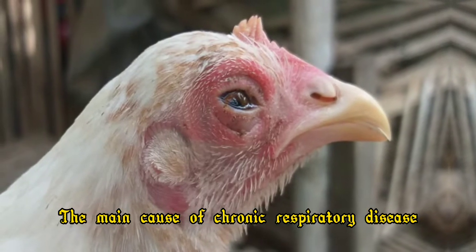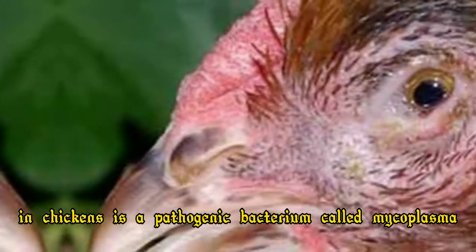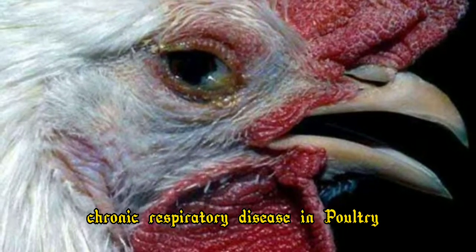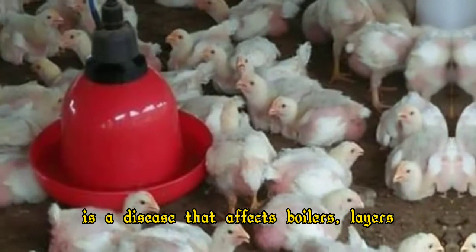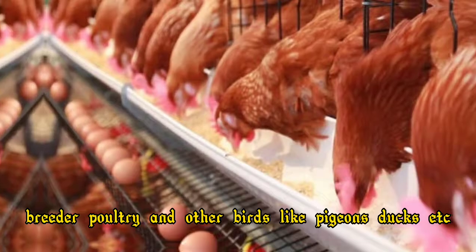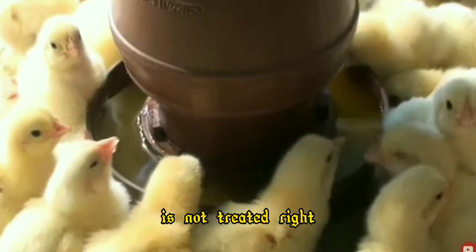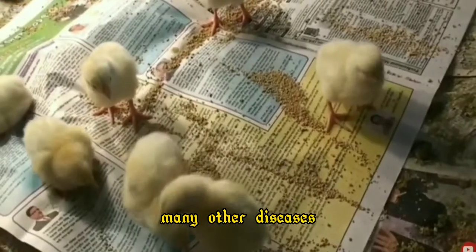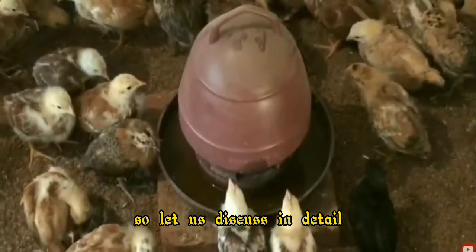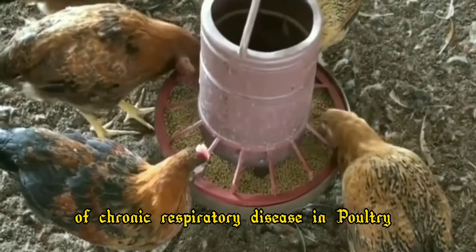The main cause of chronic respiratory disease in chickens is a pathogenic bacterium called Mycoplasma gallisepticum. Chronic respiratory disease in poultry affects breeders, layers, breeder poultry, and other birds like pigeons and ducks. If chronic respiratory disease in chickens is not treated right, many other diseases also occur in birds. Let us discuss in detail the symptoms, causes, and treatment of chronic respiratory disease in poultry.